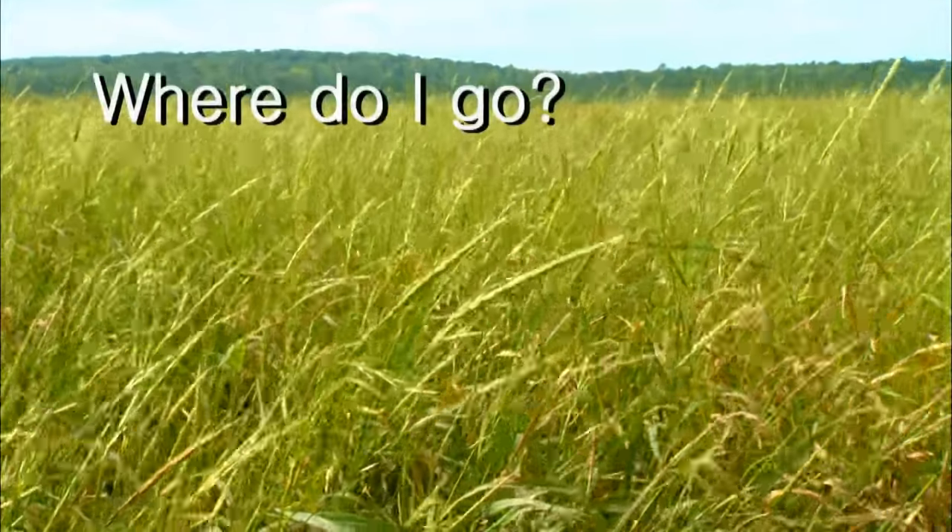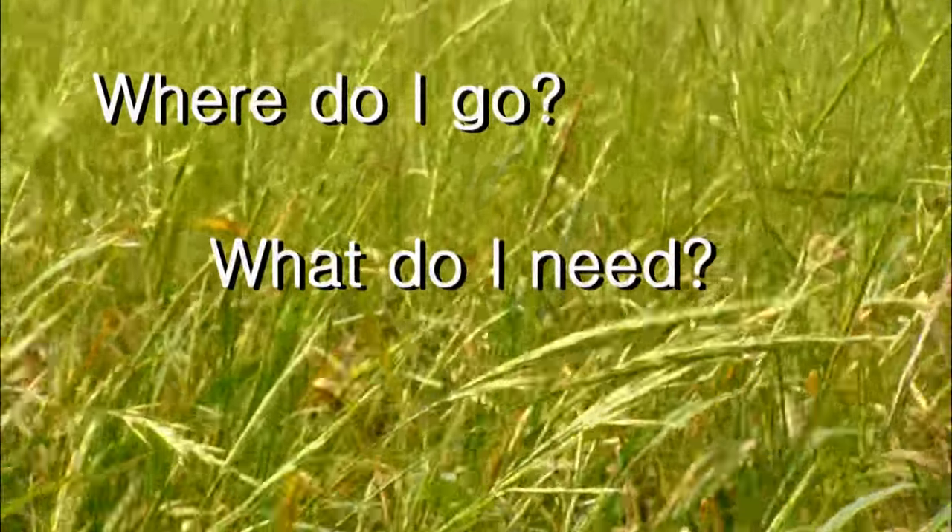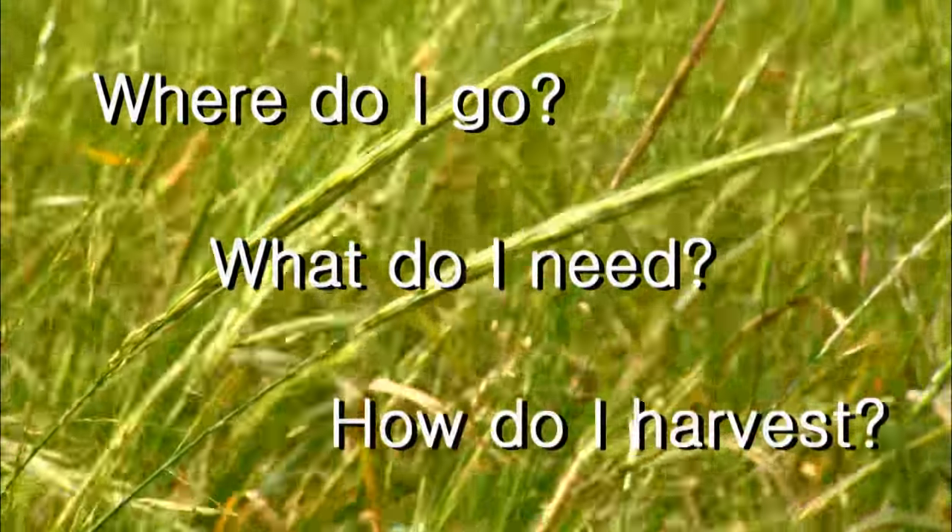If you're new to harvesting wild rice, you may be asking: where do I go to find wild rice? What equipment do I need? How do I even harvest wild rice? Well, today I'm going to answer those questions for you.